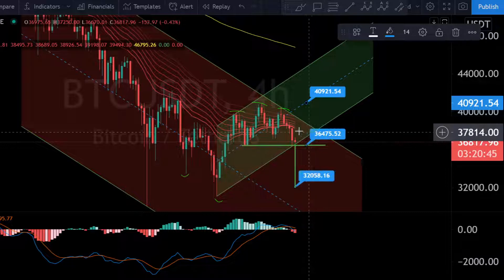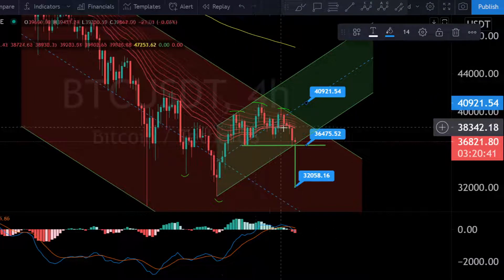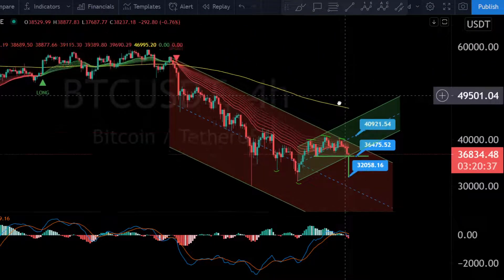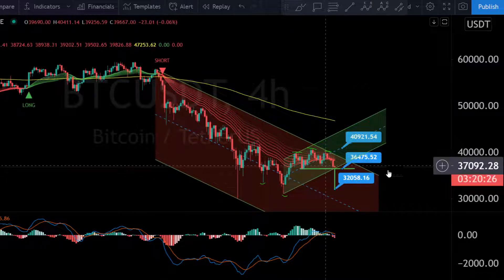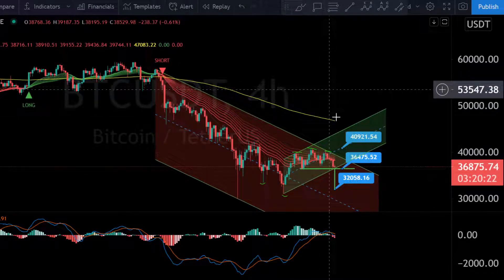The RSI on the higher timeframe is still bearish and showing a red signal. For longer-term traders, if you were watching the live stream, the perfect short entry was at 56,500 — and from that point you would be in an amazing winning position right now.